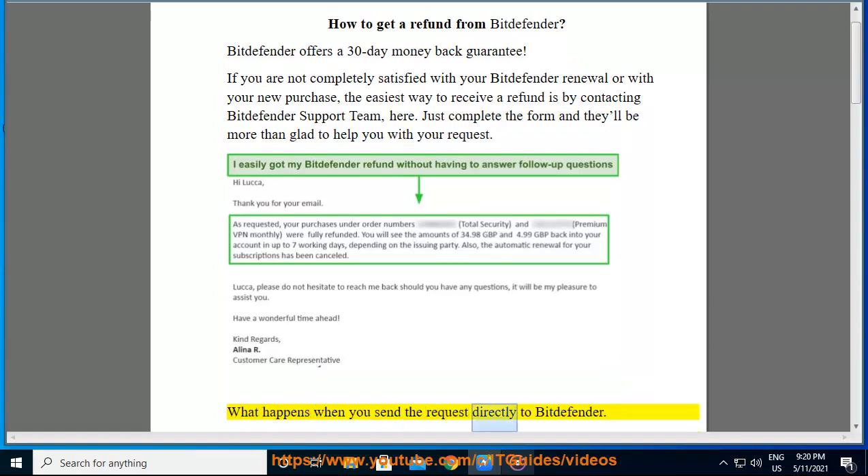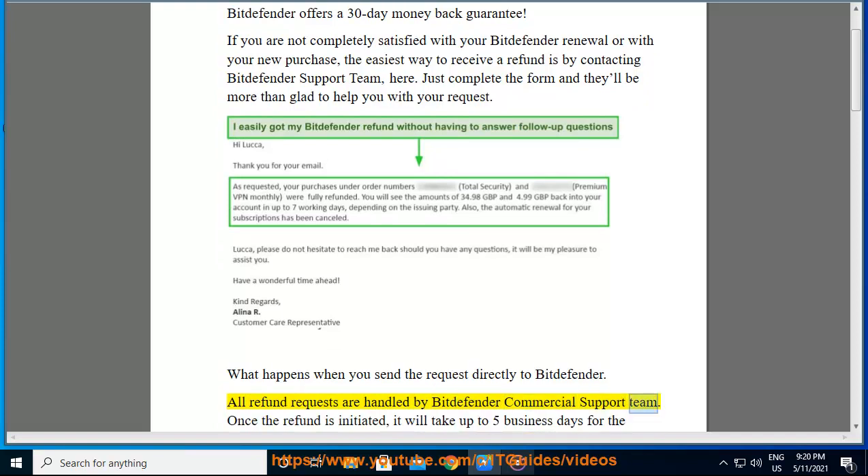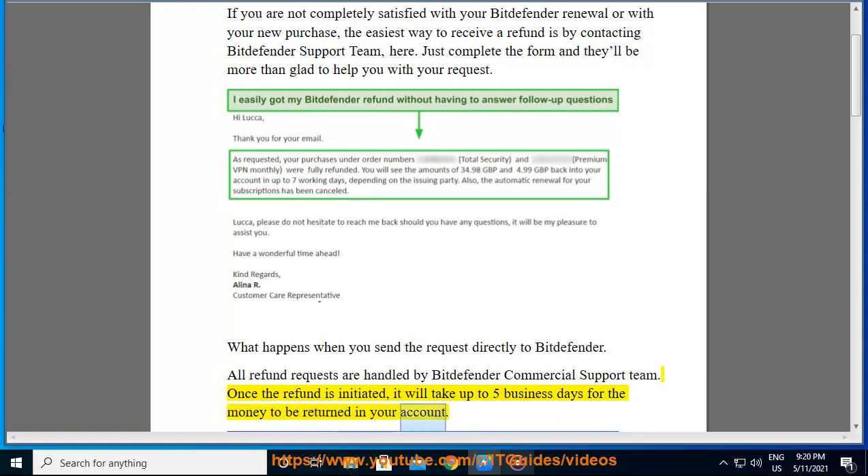What happens when you send the request directly to Bitdefender? All refund requests are handled by the Bitdefender Commercial Support Team. Once the refund is initiated, it will take up to 5 business days for the money to be returned to your account.